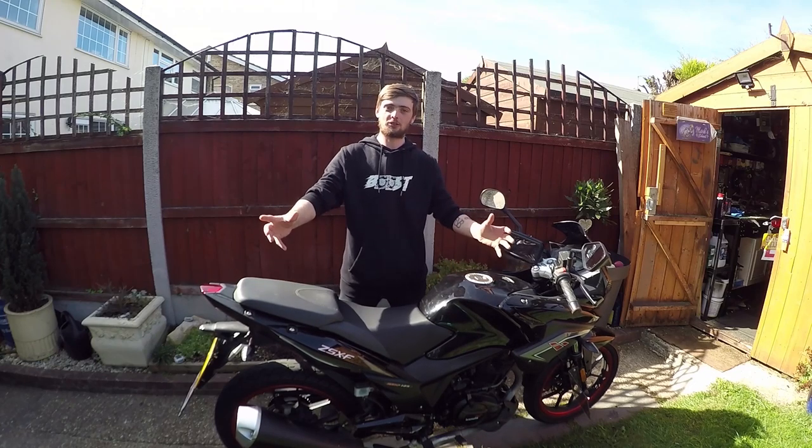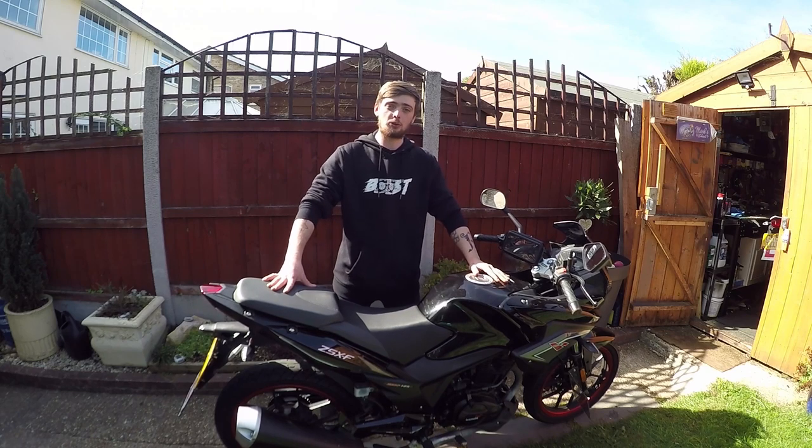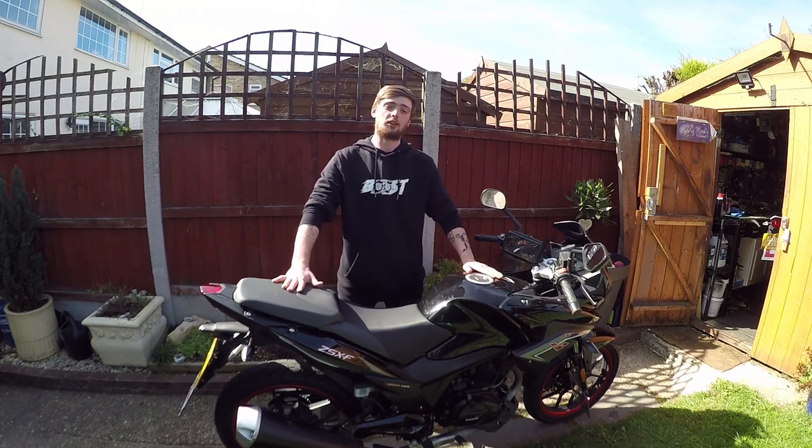Hi, Mark Savage here and welcome to my channel. Today's chat is about the Lex Motel ZFX EFI 125.